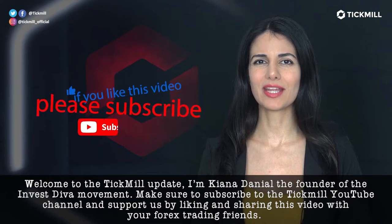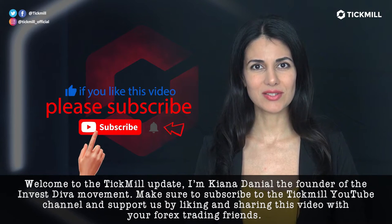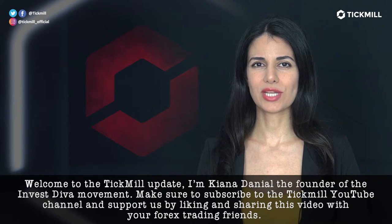Welcome to the Tickmill Update. I'm Kiana Daniel, the founder of the Invest Diva movement. Make sure to subscribe to the Tickmill YouTube channel and support us by liking and sharing this video with your forex trading friends.